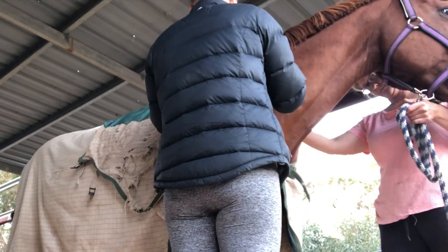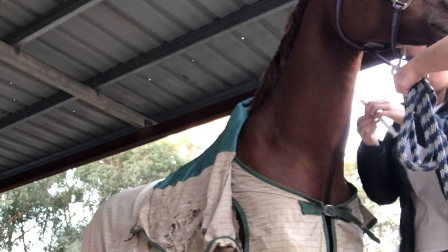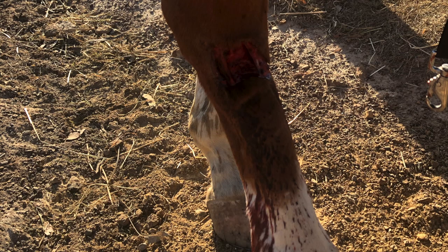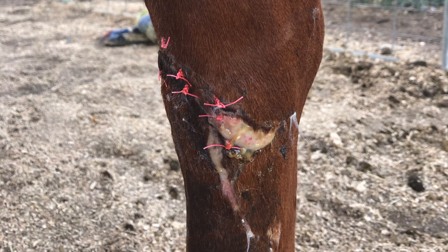He was on penicillin for about a week and gentamicin for about three days. He's finished those and he's now just getting bandage changes every three days. Here is a little progression from when he cut it, to when it was stitched up, then the first bandage change, and then the second bandage change.